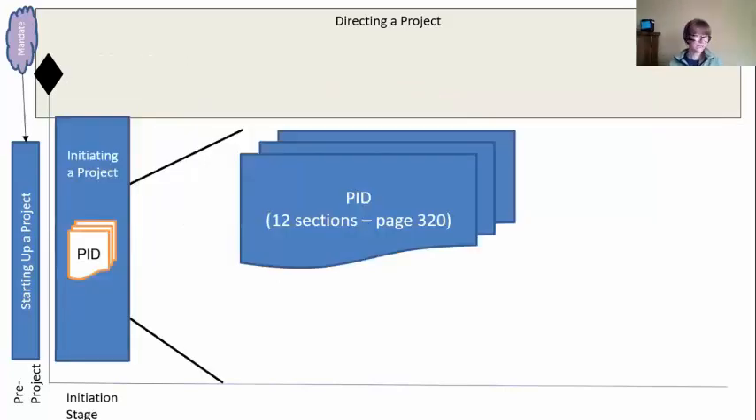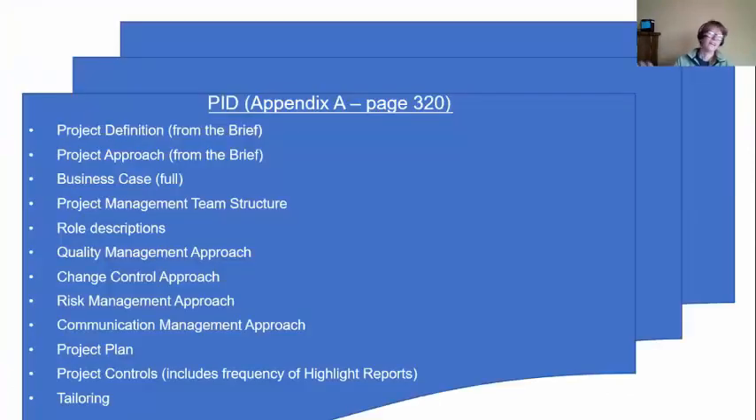Once you get that authorization, the project manager is going to start working on the PID — the Project Initiation Documentation. It's not a document anymore; they changed it to documentation. In fact, it's 12 sections. It's in the book in Appendix A on page 320 if you have that. It has these 12 documents — it's a document set about the details.